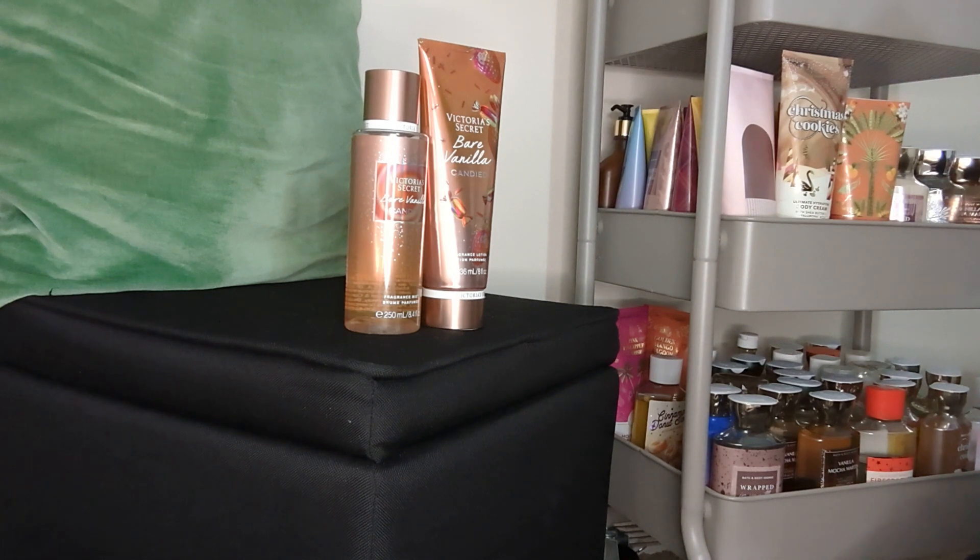I am having so much fun reviewing and using my new body care that I have gotten in the last two to three weeks from Bath and Body Works and Victoria's Secret. Right now I am reviewing a lot of Victoria's Secret products and I really have been enjoying them. I just got done doing the Frosted Melt review and I decided to go and do the Bare Vanilla Candy.